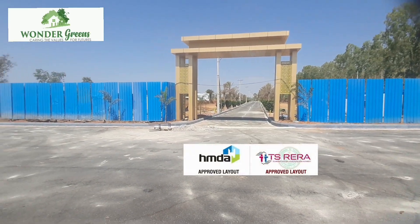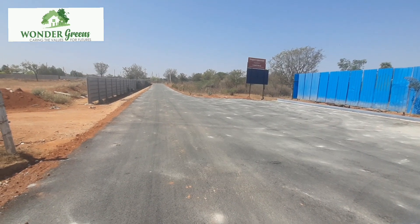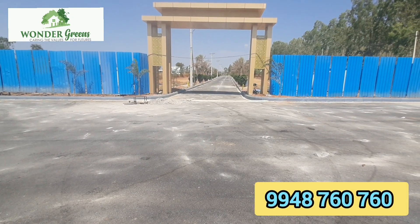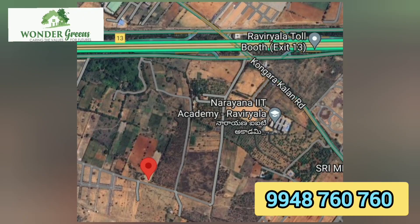You are looking at the HMDA project with TSR and Wander Green. The exit number is around 500 meters away. This project is located in the HMDA master plan on a 120-feet road facing.